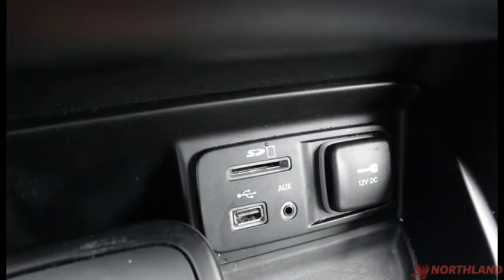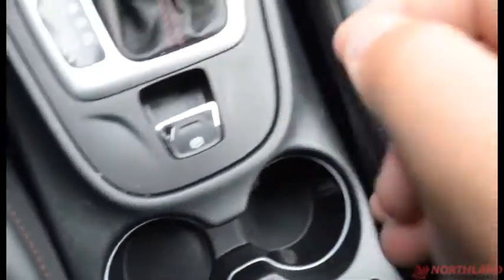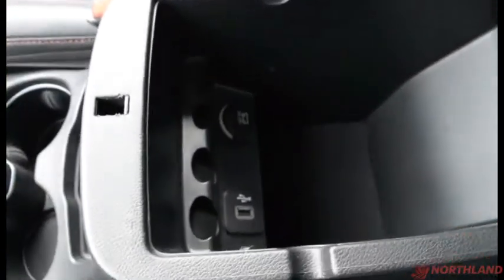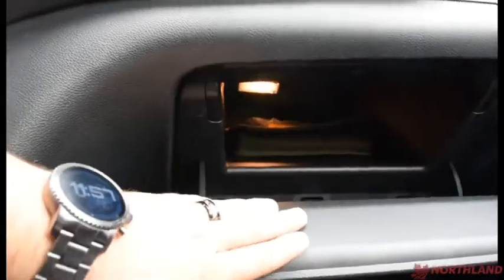Over here we do have an SD card slot, USB, and AUX cord. Here's the gear shift, and you also have your electronic parking brake and cup holders. You have your armrest — very comfortable — and it doubles as a storage container with a top layer and a bottom layer, along with a USB plug-in and another power outlet right there. You've got a locking glove box over here with your owner's manual inside — lots of room in there. Up top you do have a sunglass holder.